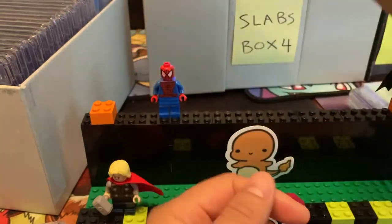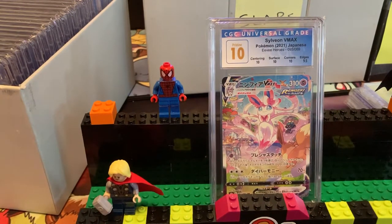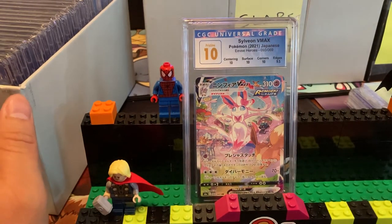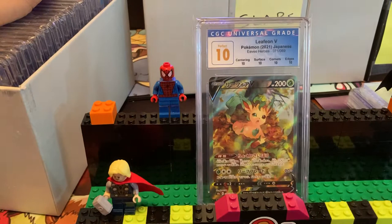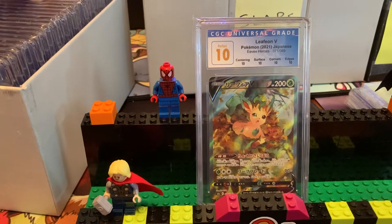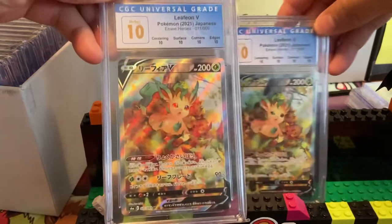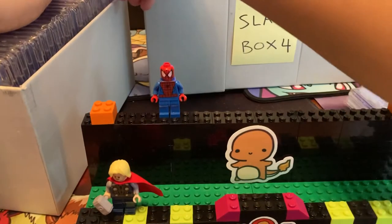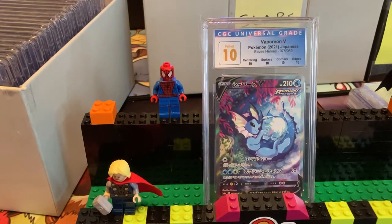Next we have Sylveon — I want to give it enough screen time. Here's a Perfect 10 Leafeon — didn't we already have a Perfect 10 Leafeon earlier? I gotta put it back with the Leafeons. Yeah, this one got a Perfect too — two Perfect 10 Leafeon Vs, unbelievable. Vaporeon Perfect 10. We have some Vaporeons coming up.